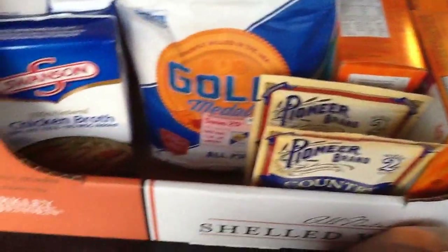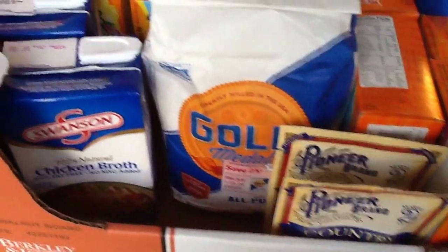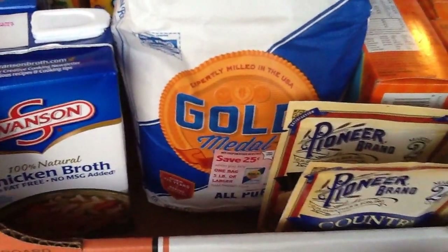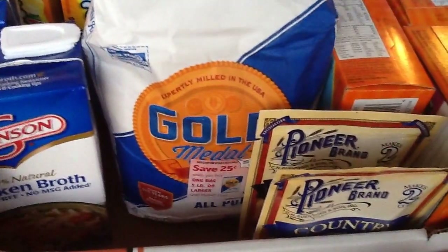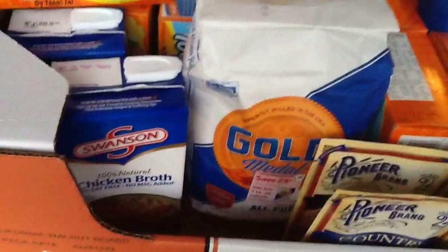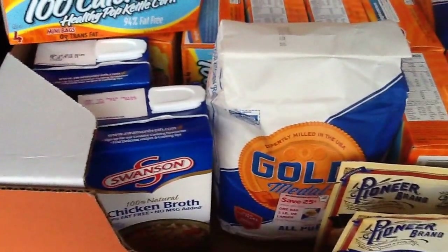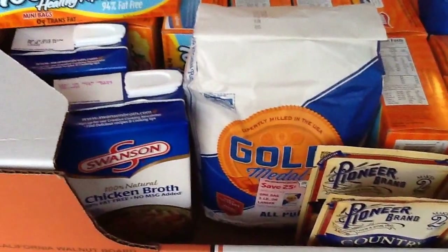I also did the Gold Medal flour. You can see it sitting right there — it's $1.64, but there's a $0.25 off Peely on it. That doubled to $0.50, making it only $1.14 for flour. I actually like Gold Medal flour. I know White Lily is only $0.44 at Kroger but I don't like that kind — but if you do, more power to you.